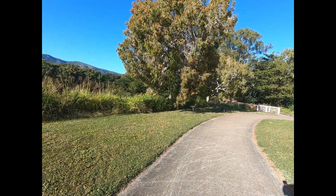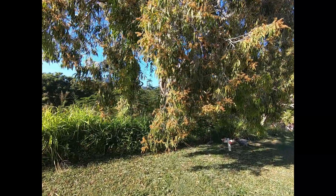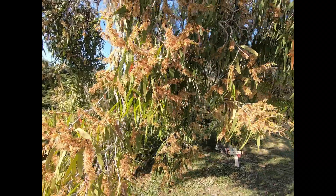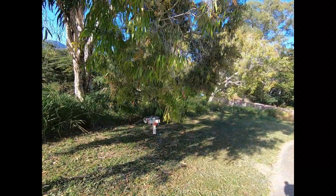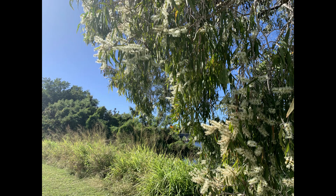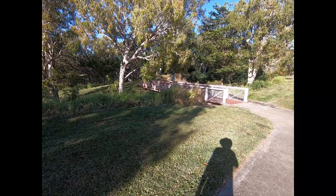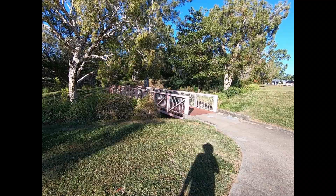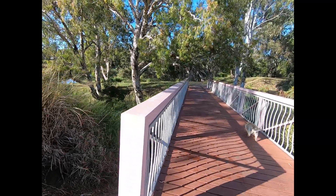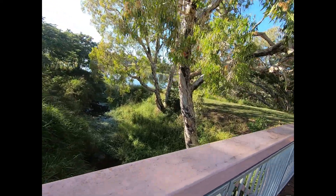The paperbark trees have just been flowering — the flowers are going brown now but they were very white. It was like walking through a forest of honey. I'll get some photos when they're white because they smell absolutely beautiful. The bike path is used by uni students riding to and from university, and also to get along the river.